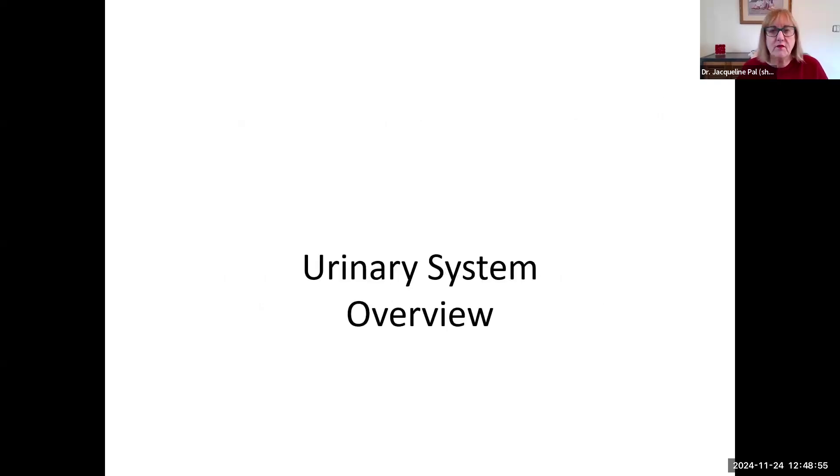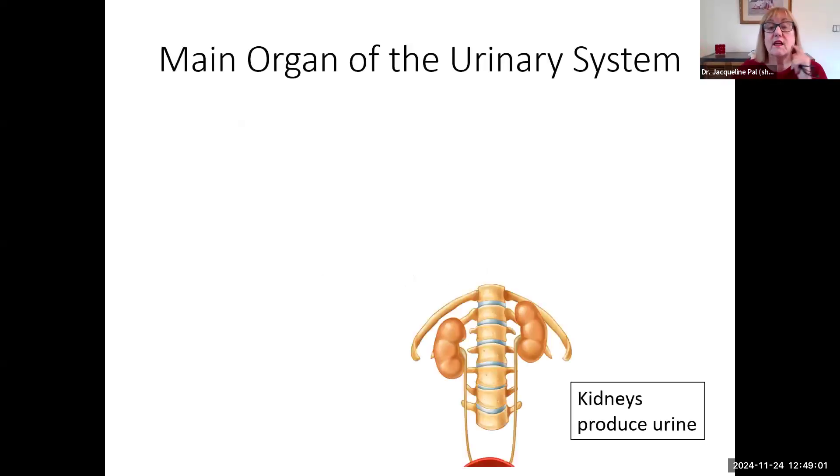Let's start with an overview of some structures and functions of the urinary system, beginning with some of the organs. There are only four organs in the urinary system. The main organ is going to be the kidneys, and those are the ones that are going to be producing the urine.